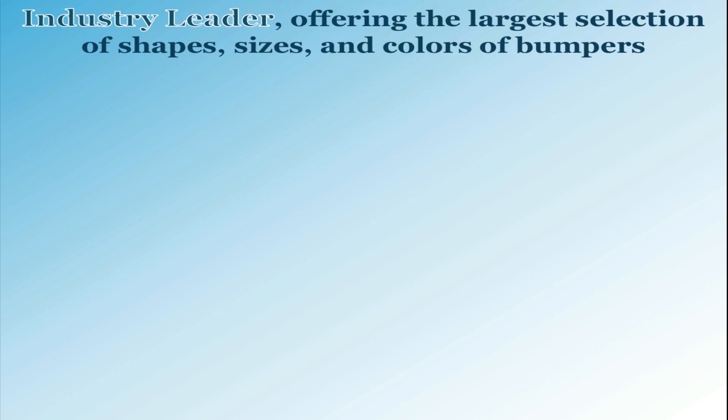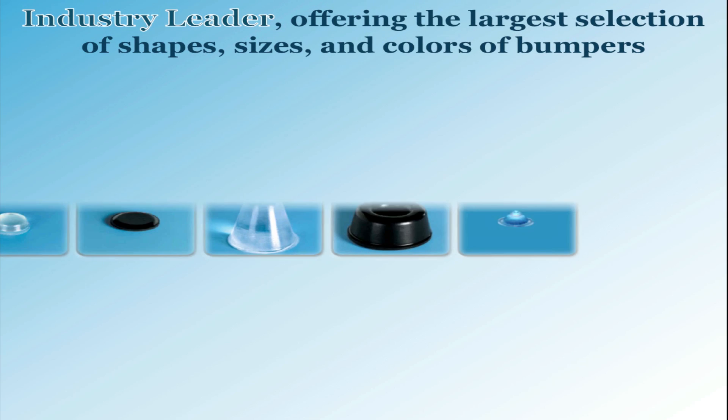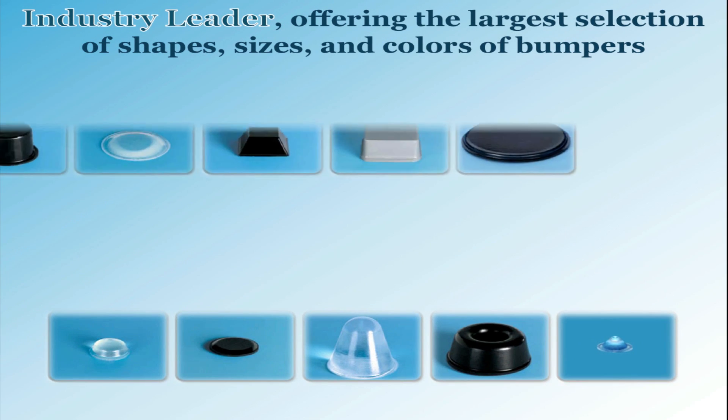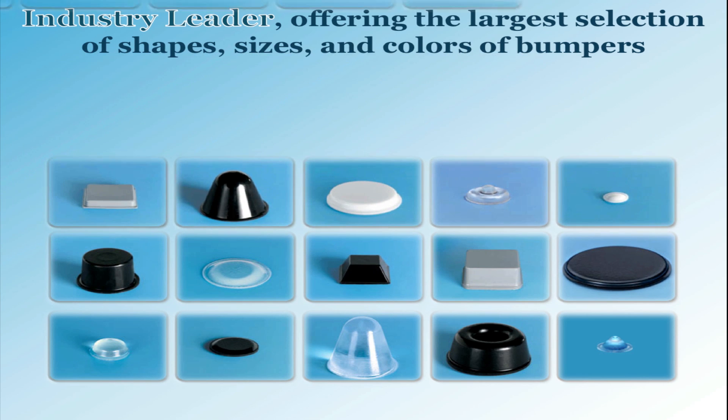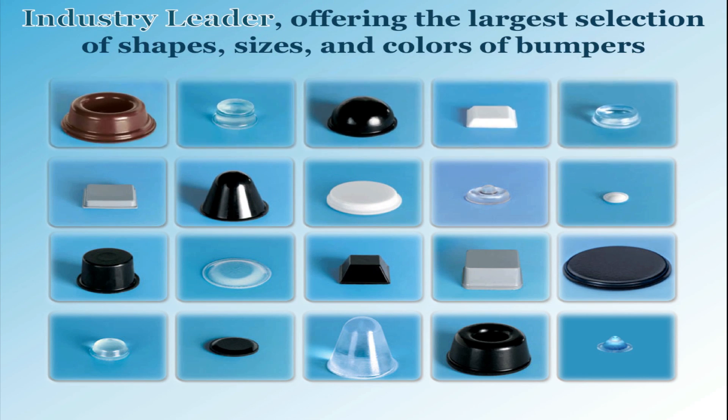We carry five different colors and over 50 different styles of bumpers. This allows us to service your specific requirements by offering many diverse shapes to suit your application and needs.